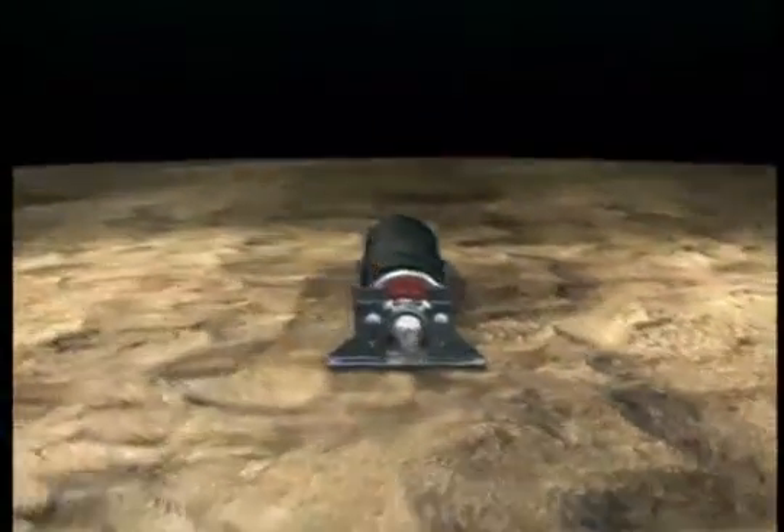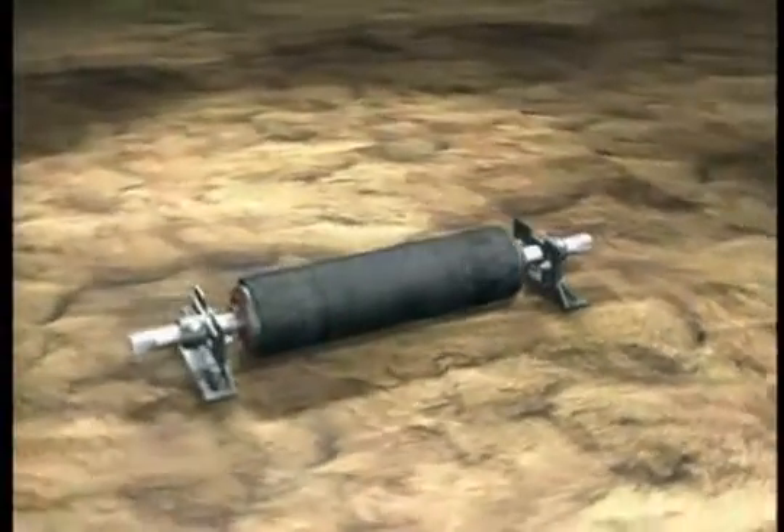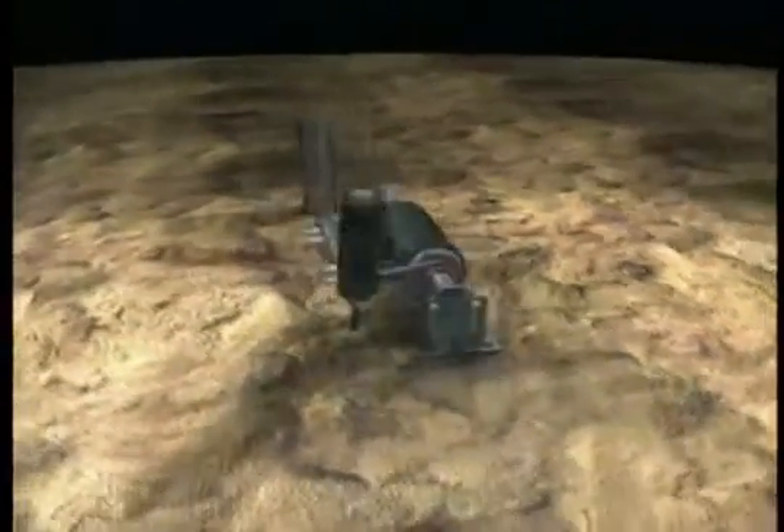Built for long-term, hassle-free performance without compromise — ASGO True Trainer: cutting-edge belt tracking technology in which simplicity is a sign of quality.